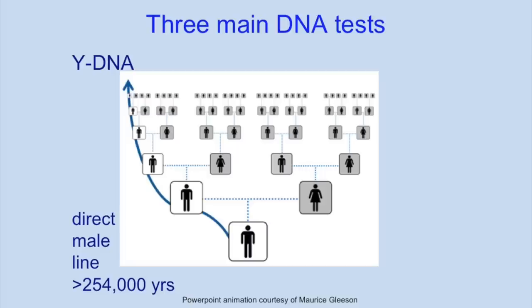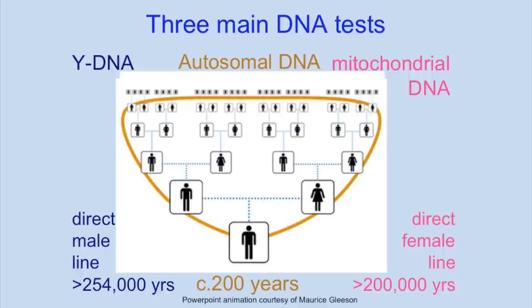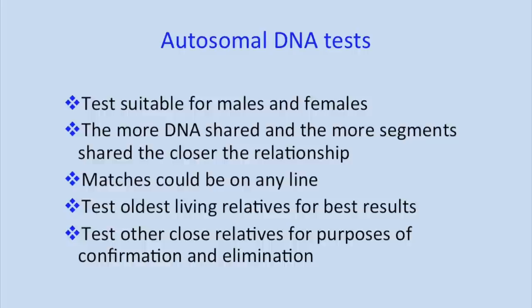Just as a reminder, there are three different types of tests that we use for genetic genealogy. The Y chromosome test follows that direct male line and normally coincides with the transmission of surnames. The mitochondrial DNA test follows the all-female line but can be taken by both males and females. The one we'll be looking at this morning is autosomal DNA, which gives you matches with genetic cousins on all of your family lines. Y-DNA and mitochondrial DNA can be used for close and more distant genealogy, but autosomal DNA is best used for recent generations — within about the last five or six generations. That's partly a limitation of the DNA but also a limitation of our family trees.